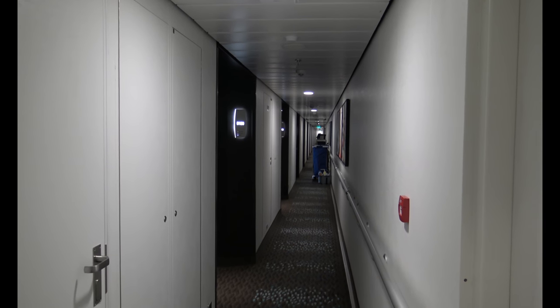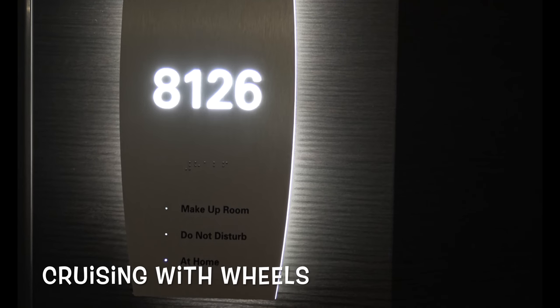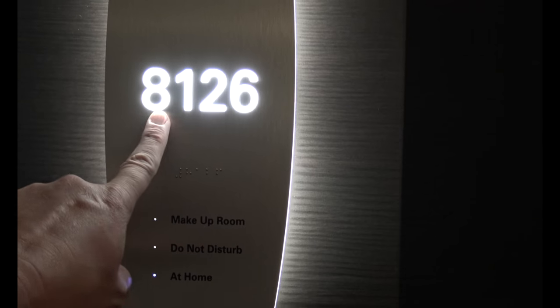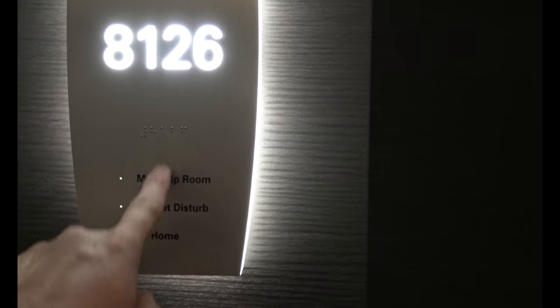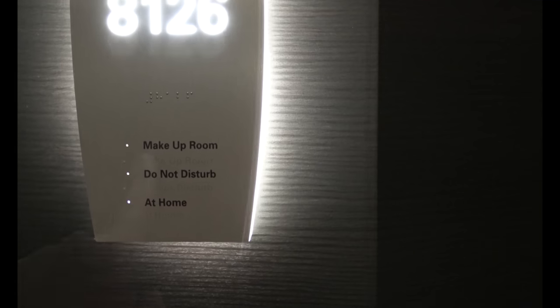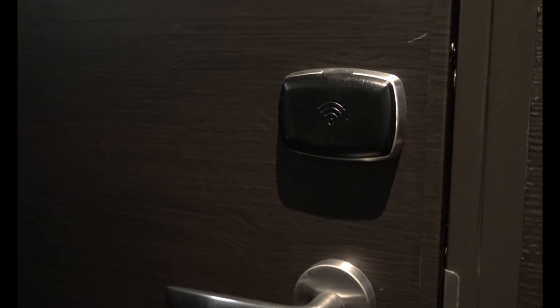Now let's get to the cabin tour. This is Kevin from Cruising with Wheels and this is a review of cabin 8126. You'll notice, just like the other cabins, you have a lit number, braille underneath for the visually impaired, and makeup room, do not disturb, and at home indicators that are functional by switches in the cabin. The Bliss has RFID-operated door locks.